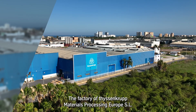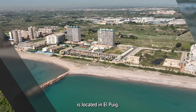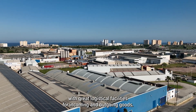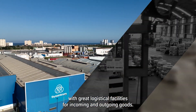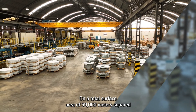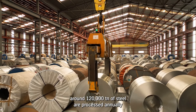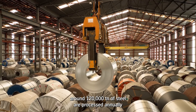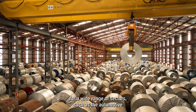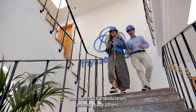The factory of ThyssenKrupp Materials Processing Europe SL is located in El Prat, right on the Mediterranean coast with great logistical facilities for incoming and outgoing goods. On a total surface area of 39,000 metres squared, around 120,000 tonnes of steel are processed annually for a wide range of sectors such as the automotive and construction industries, among many others.